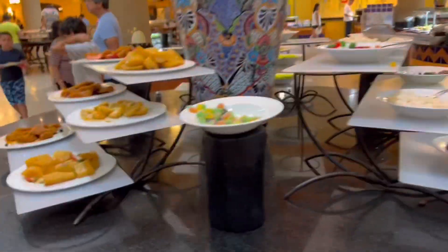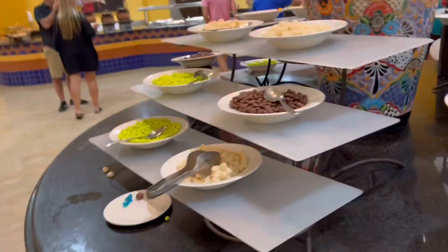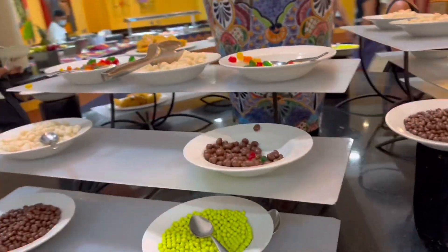Here we have a dessert station. These are like different fruits - like pickled fruits I think - and candy bars. They always do a candy bar at lunch and at dinner, which is very cool and very popular with the kids.